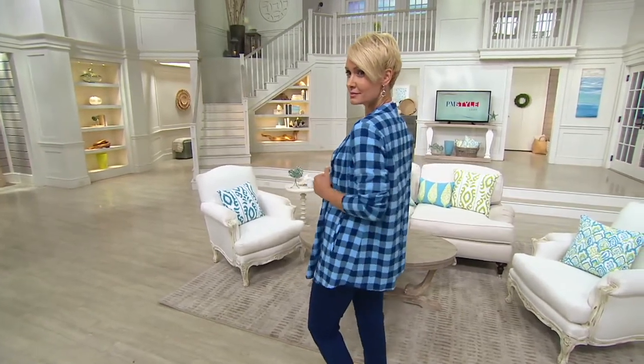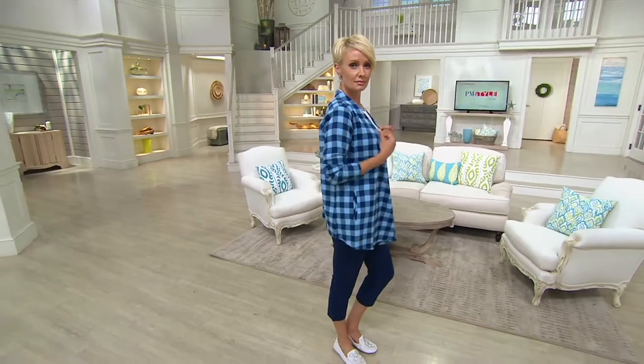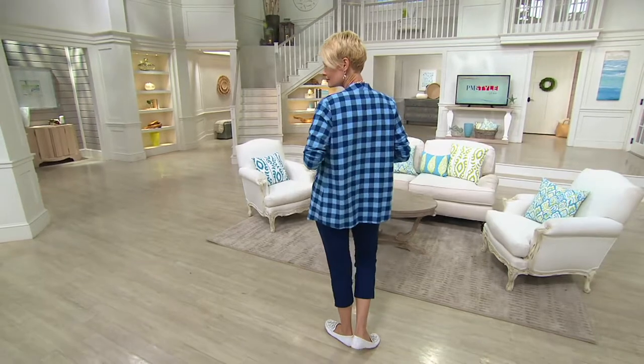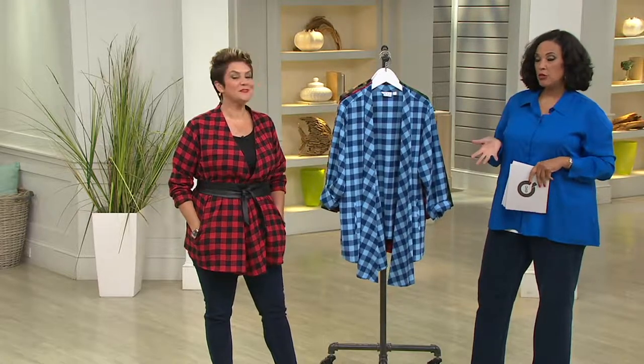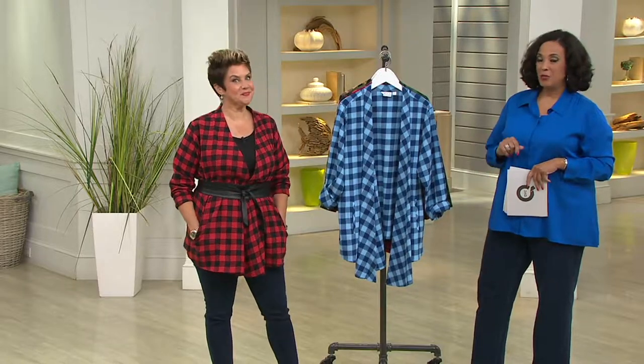The one that Amanda's wearing is light blue and navy — that buffalo check in light blue and navy. It's an open draped cardigan that you just put on; there's not a lot of fuss or hassle to create the perfect look. Whether you put this on over your favorite boyfriend shirt, a nice blouse from the Joan Rivers Collection, or just a basic tank underneath, it would be fantastic.